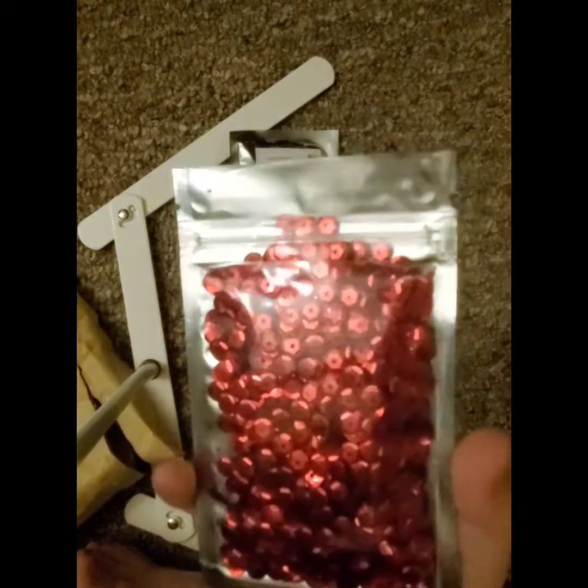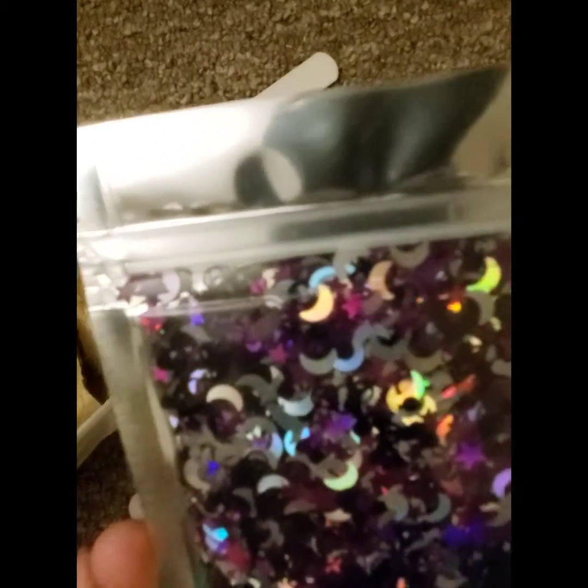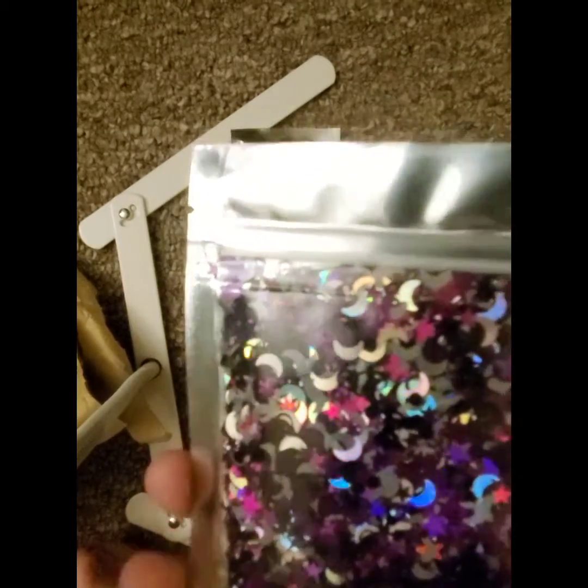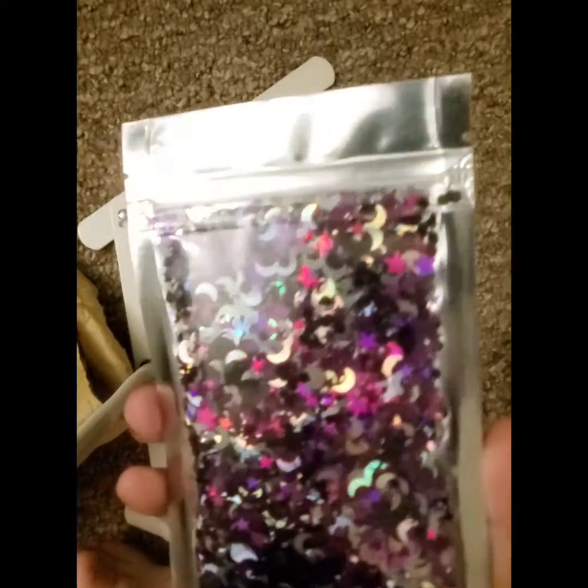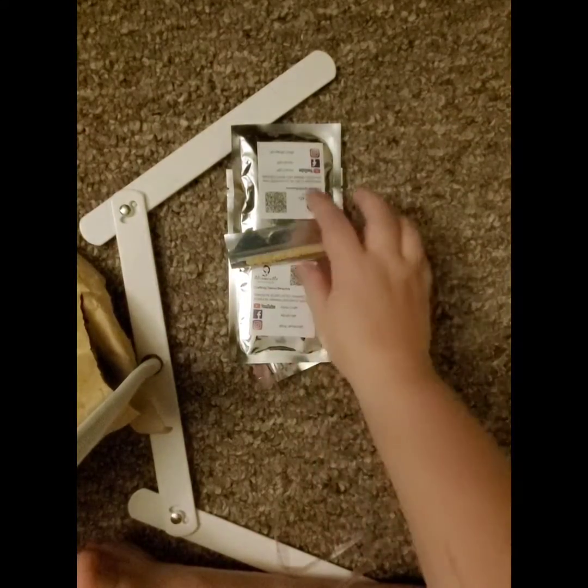These are some red sequins — actually a really nice color of red. And this one here is another mix: it looks like silver moons, purple stars, and some black dots in there as well. And remember those orange flowers? We have them in yellow as well.